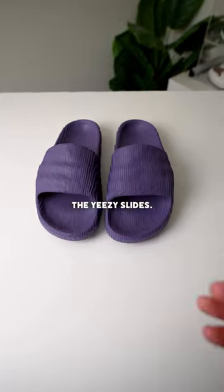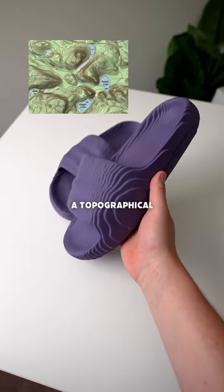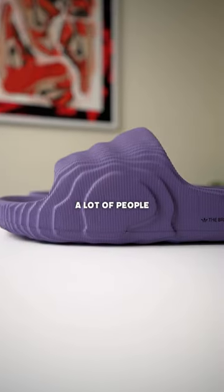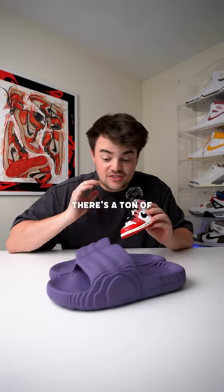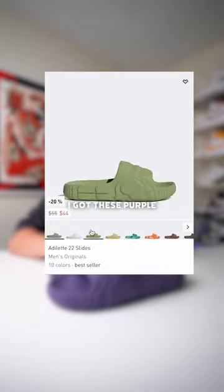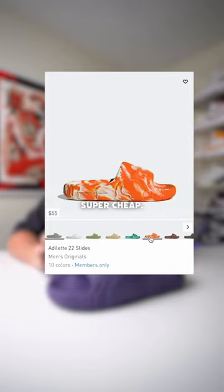But in my opinion, this is better looking than the Yeezy slides. It essentially looks like a topographical map from one side all the way to the other. A lot of people have also thought that they look 3D printed, but I don't really see it. There's a ton of different colors you can get in these — I got these in purple because they were super cheap.